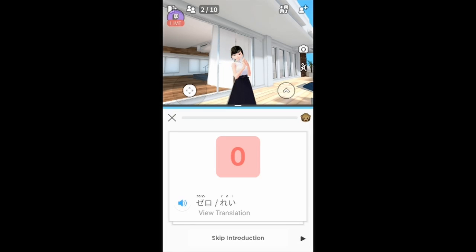Zero in Japanese could be pronounced 'zero' as in English, but it's also pronounced 'rei'. So that's how you pronounce zero in Japanese.